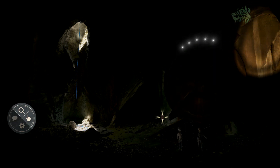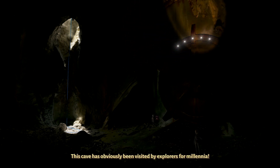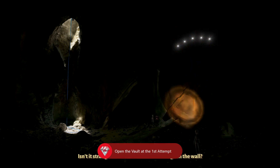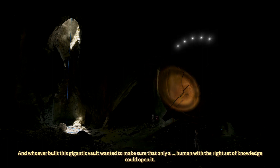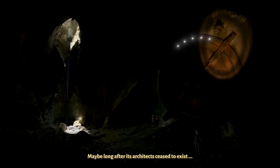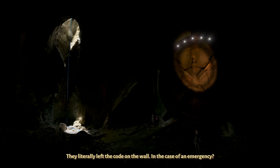What does it mean? Any ideas? This looks promising. This cave has obviously been visited by us long for millennia. Isn't it strange that all of them left warnings on the wall? And whoever built this gigantic vault wanted to make sure that only a human with the right set of knowledge could open it — maybe long after its architects ceased to exist. I assume this is why they utilized all of these different writings. They literally left the code on the wall. In case of an emergency? Remarkable.